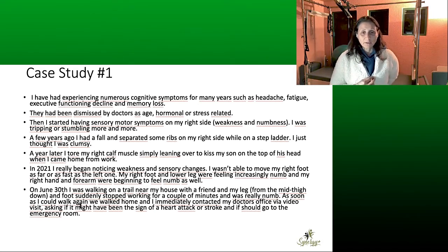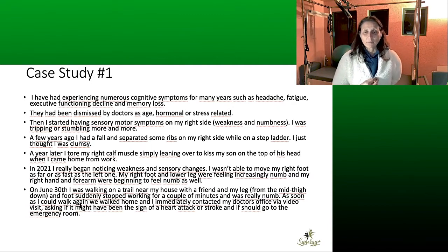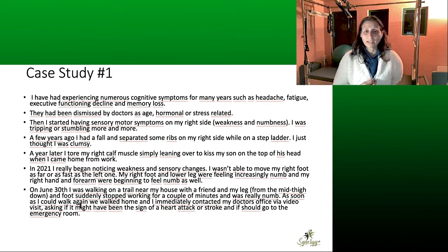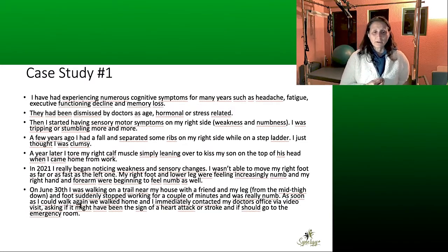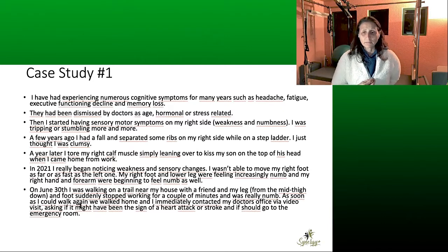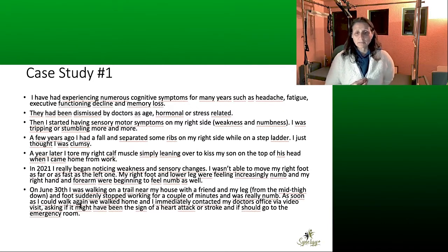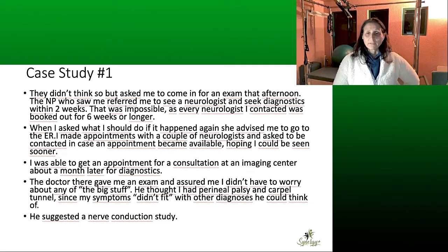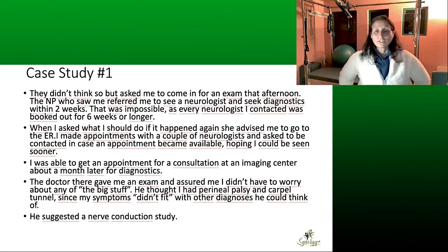She continues: 'In 2021, I really began noticing weakness and sensory changes. I wasn't able to move my right foot as far or as fast as the left one. My right foot and lower leg were feeling increasingly numb, and my right hand and forearm were beginning to feel numb as well. On June 30th, I was walking on a trail near my house with a friend, and my leg from mid-thigh down and foot suddenly stopped working for a couple of minutes and was really numb. As soon as I could walk again, we walked home and I immediately contacted my doctor's office, asking if it might have been a heart attack or stroke or if I should go to the emergency room.'